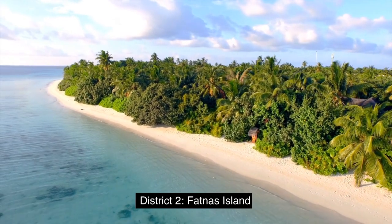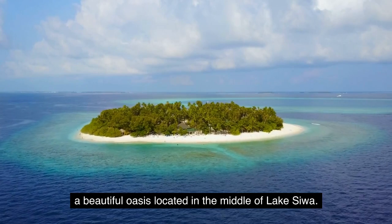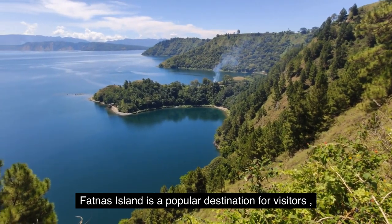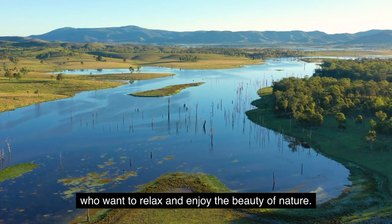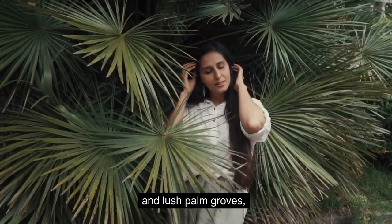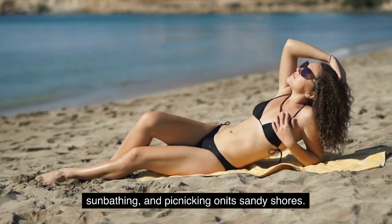District 2: Fatna's Island. Our next stop is Fatna's Island, a beautiful oasis located in the middle of Lake Siwa. Fatna's Island is a popular destination for visitors who want to relax and enjoy the beauty of nature. The island is surrounded by crystal-clear water and lush palm groves, and visitors can enjoy swimming, sunbathing, and picnicking on its sandy shores.